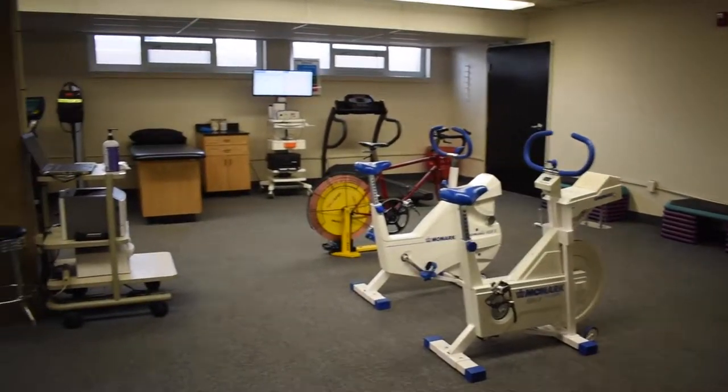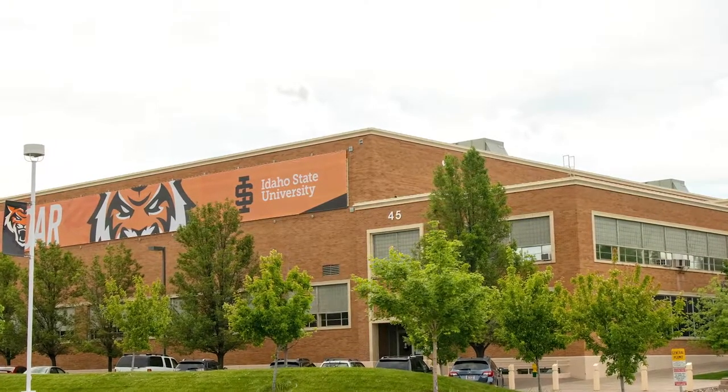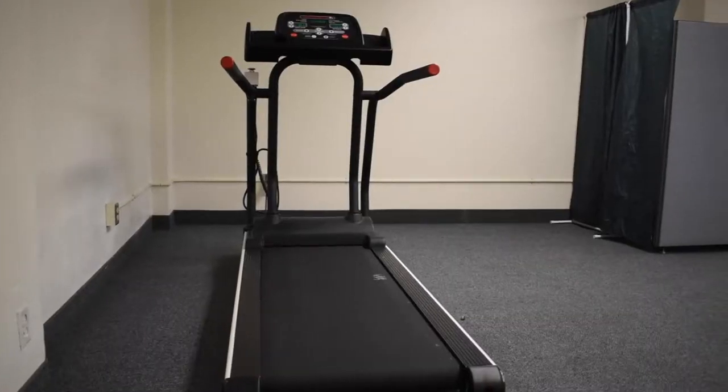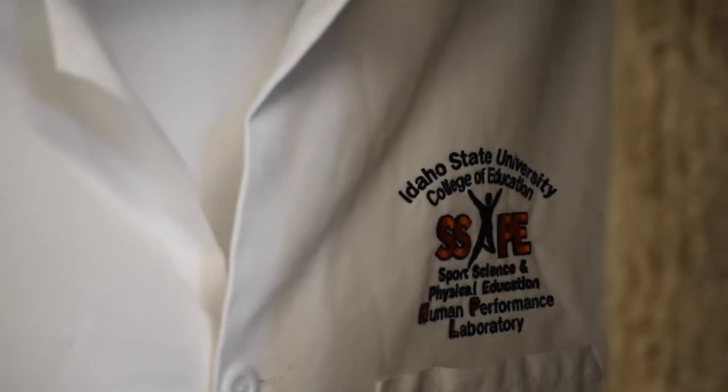The Human Performance Lab is housed in the Department of Human Performance and Sports Studies and located in Reed Gym. It is designed as an education and research facility for students and faculty within the exercise science program.